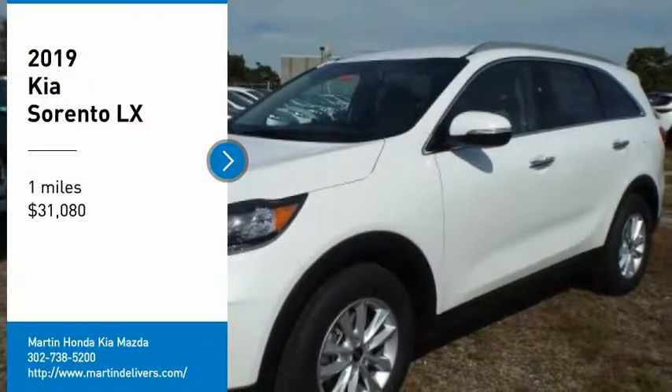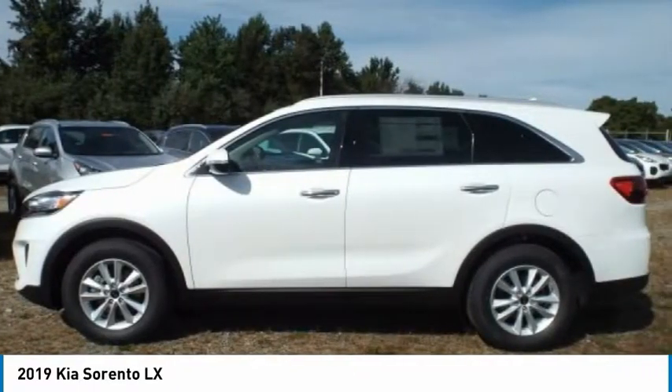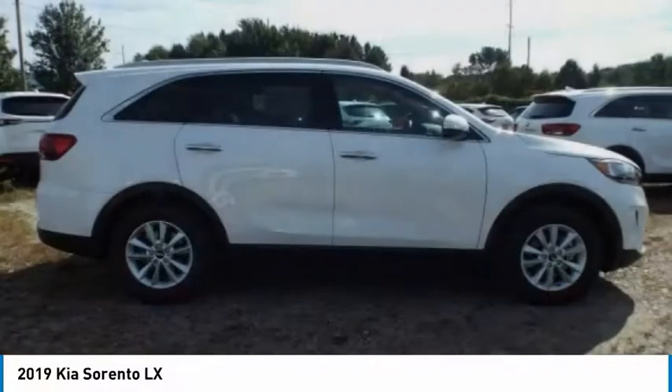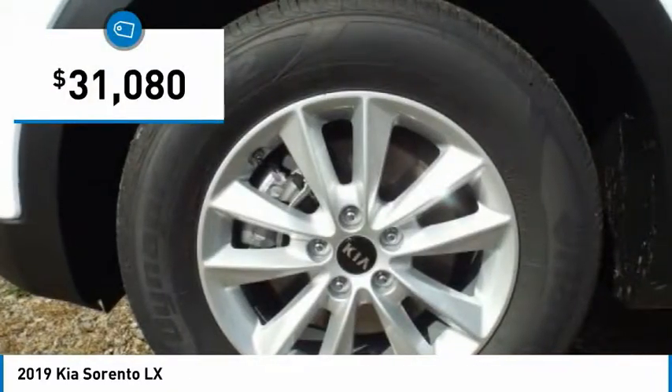We are pleased to show you the 2019 Sorento. The Kia Sorento is a comfortable riding, powerful, compact SUV loaded with impressive standard features. Take one look at its stylish, sleek design and you'll want to cross over to a Sorento, and it is priced below $35,000.